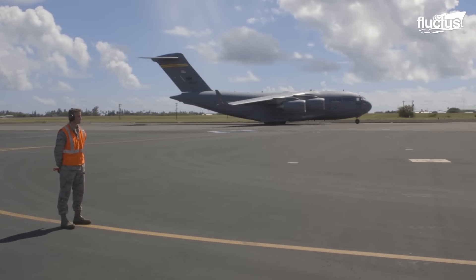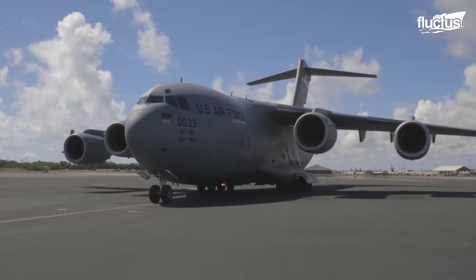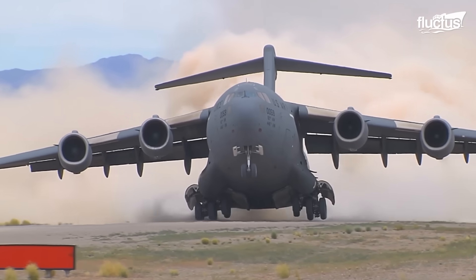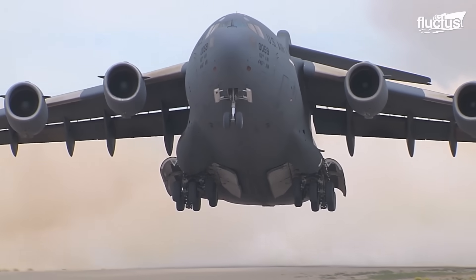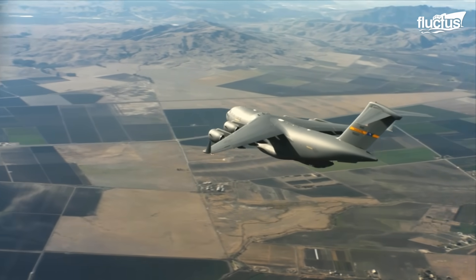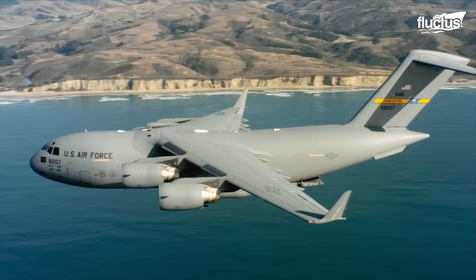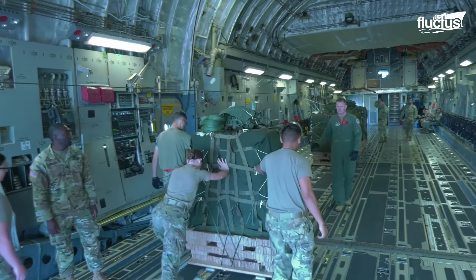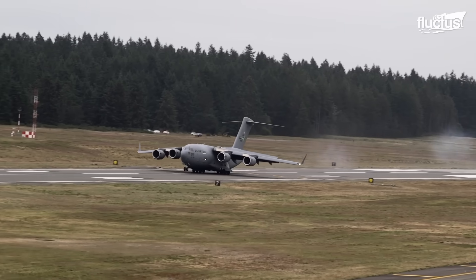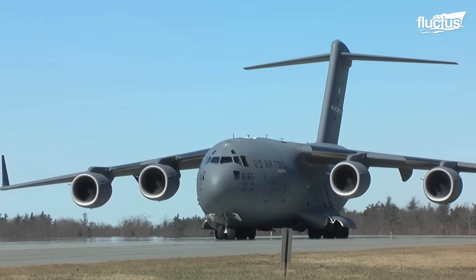This C-17 Globemaster is one of the larger cargo planes used by the United States military. It boasts a maximum takeoff weight of nearly 600,000 pounds and is more than 170 feet long. In order to support the plane's incredible bulk during storage, takeoff, and landing, the engineers installed five total landing gear sections with 14 individual tires.